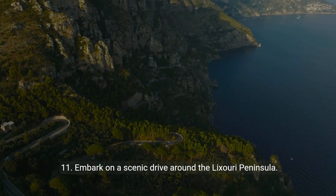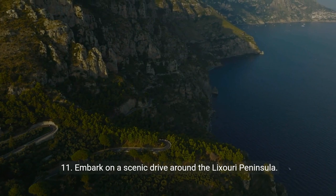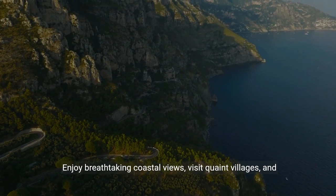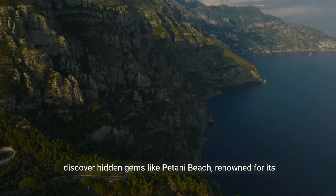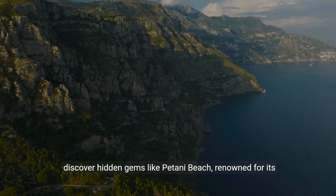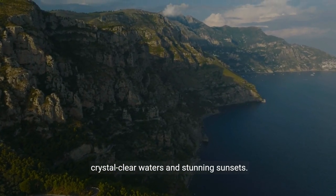11. Embark on a scenic drive around the Liksuri Peninsula. Enjoy breathtaking coastal views, visit quaint villages, and discover hidden gems like Patani Beach, renowned for its crystal-clear waters and stunning sunsets.